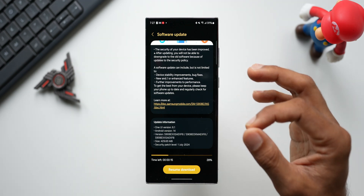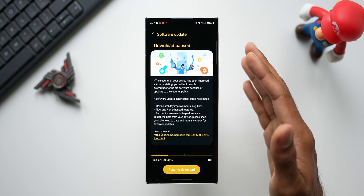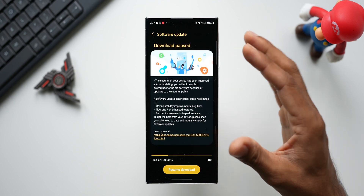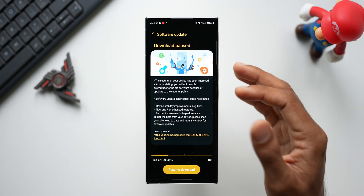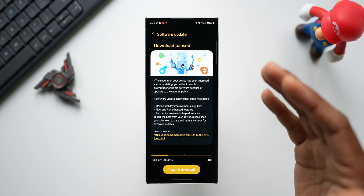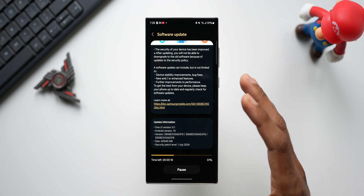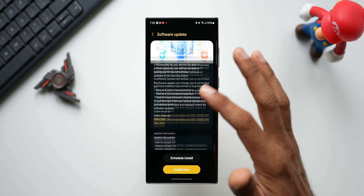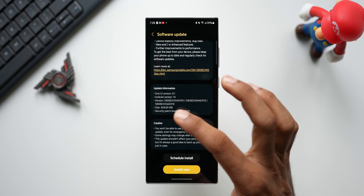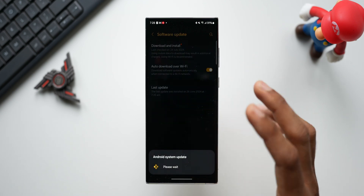Some of these specific features may arrive on these phones without the version number labeled as 6.1.1, so let's wait and see. With respect to this security patch, the changelog does not mention any new features — it says device stability improvements, bug fixes, and enhancements to performance. Let me tap on Download, resume download, and install the update. The size is about 429.65 MB. Let me tap Install Now and I'll get back to you in a few seconds.